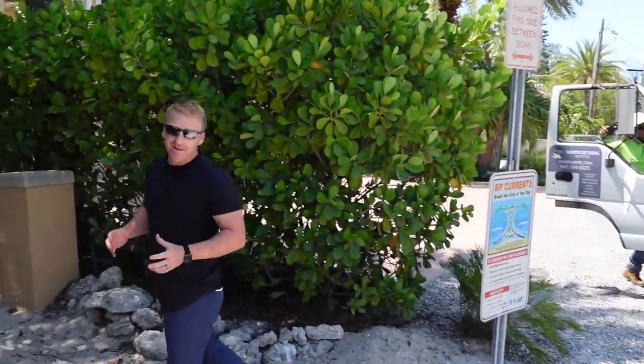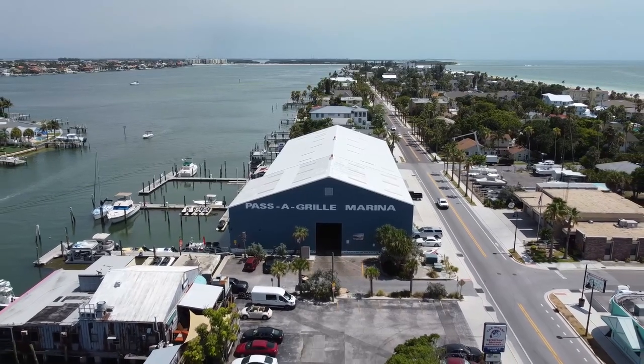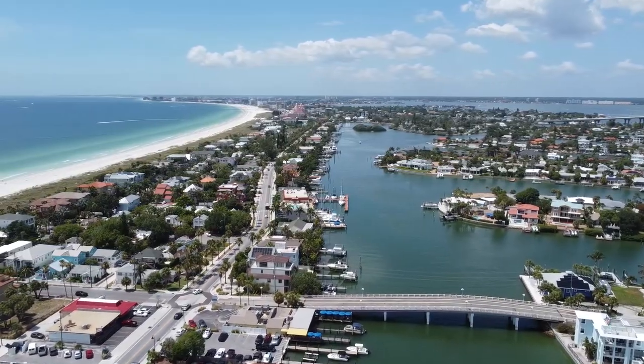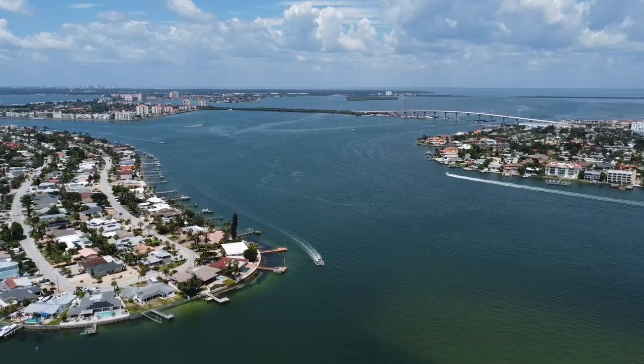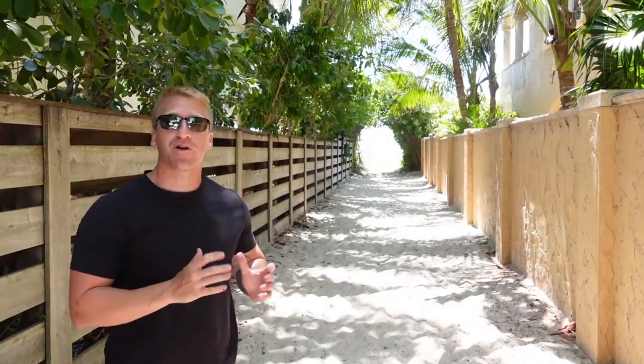Number three on the list is my favorite little spot when living in St. Petersburg, Florida: Pass-a-Grille Beach. It's the southernmost tip of St. Pete Beach, slightly above Fort De Soto Park, just to the left of Tierra Verde, and if you draw a line straight in the water down south you would hit Anna Maria Island, which was number one on our list.